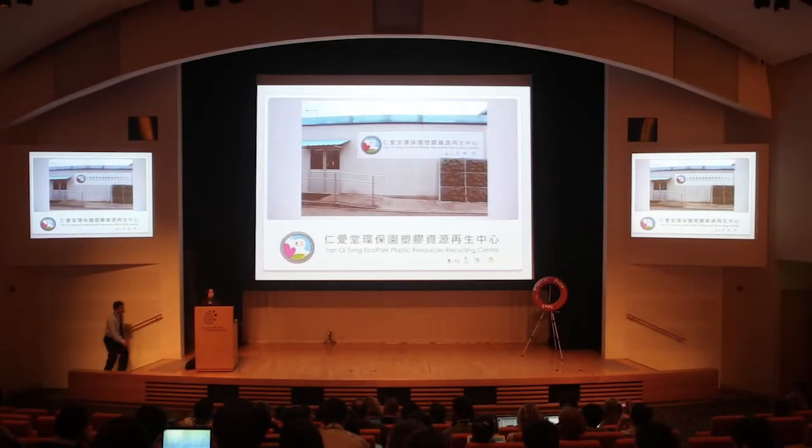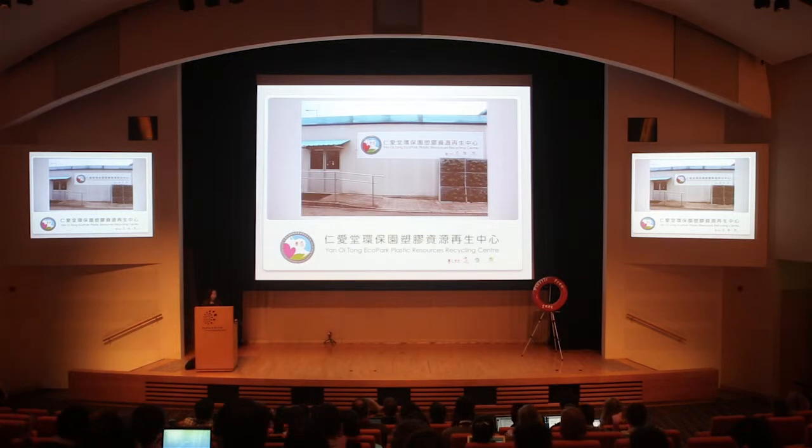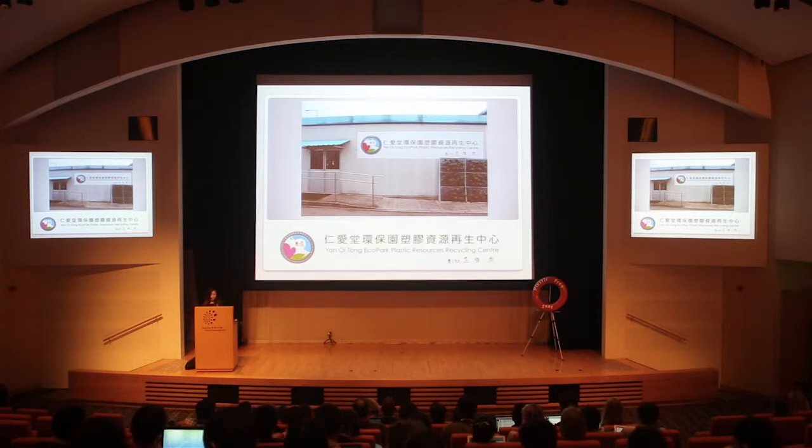Good morning everyone. My name is Karen. I'm the representative of the Yanoi Town Echo Park Plastic Resources Recycling Center. I'm here today to introduce you to our center. Our center is funded by the Environment and Conservation Fund and it is under the Environment Protection Department of the Hong Kong government.